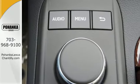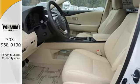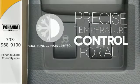Smart features include smart access with push button start, Bluetooth, and HomeLink. It also has premium surround sound, a power lift gate, and leather upholstery. No one will complain about the temperature with dual-zone climate control.